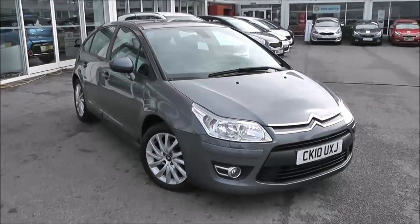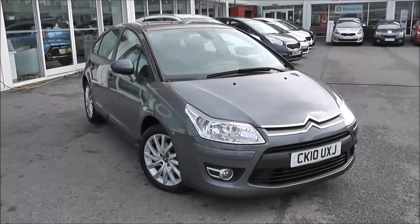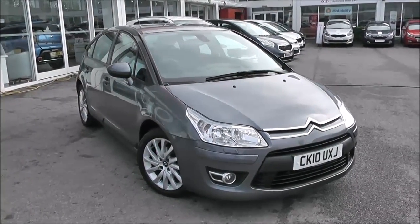Welcome to Wessex Garages used cars online. Here you have the Citroen C4 Exclusive, registered on a private plate. It's a 1.6 litre diesel with manual transmission and it's finished in grey.